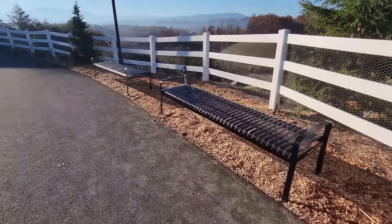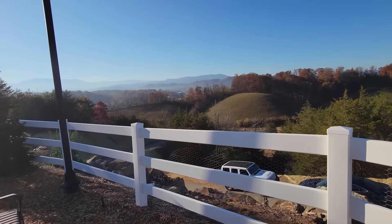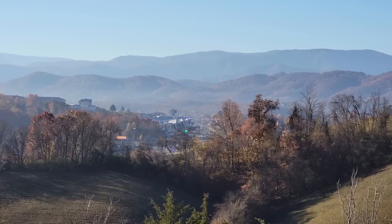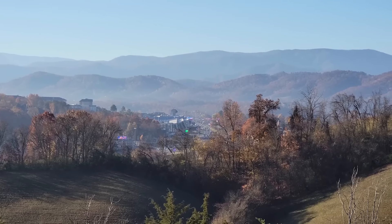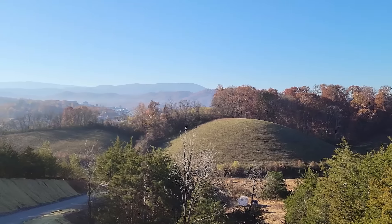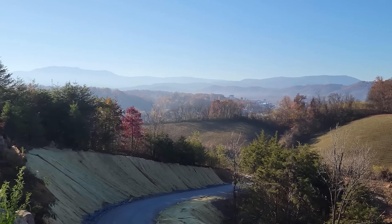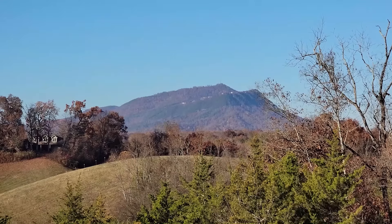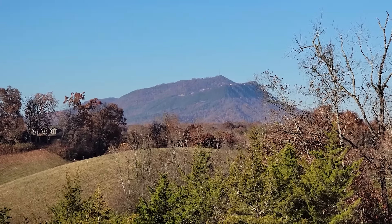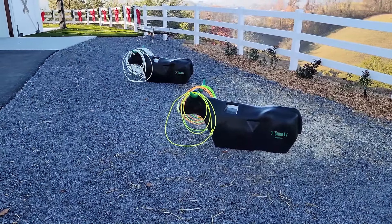They have some beautiful benches where you can just sit down and take in those views. Pigeon Forge is directly below us, and Bluff Mountain is directly ahead.